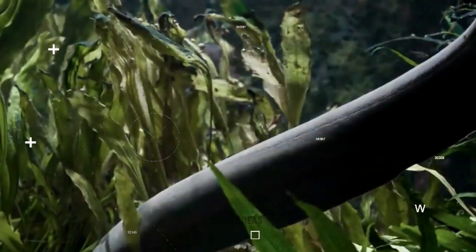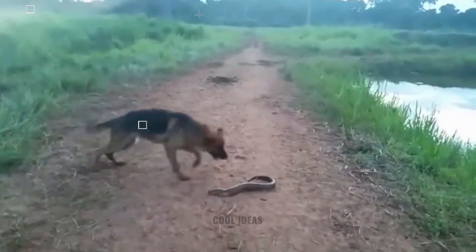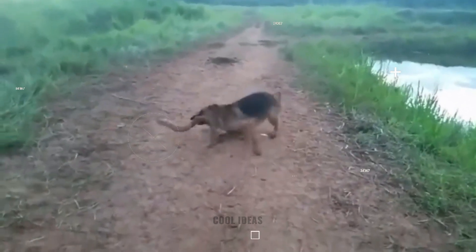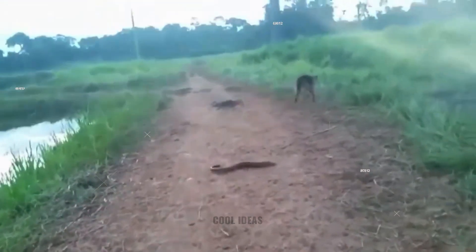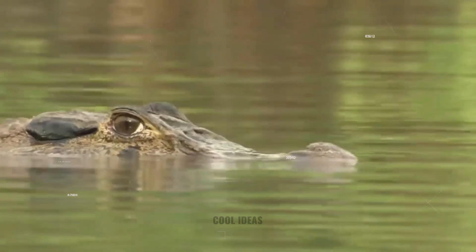Electric eels regularly take down small fish, but how do large animals fare against them? Curious dogs are no match for the static energy of an electric current — a single shock sends a German shepherd yelping in fear. But it's the Amazon caiman who holds the most frequent encounter with the electric eel, and it could be a flip of a coin who loses.